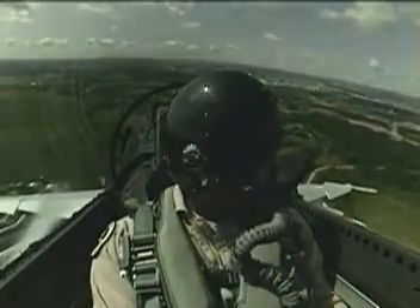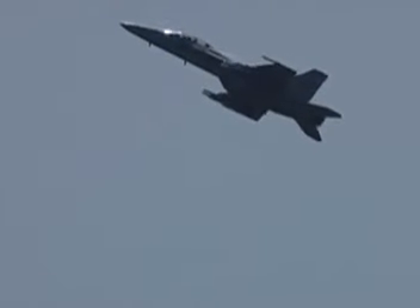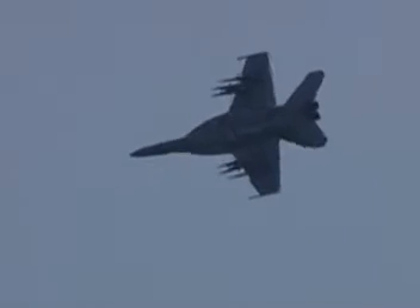I could fly it much slower and even at higher angle of attack. While still at low speed — 150 knots — the airplane demonstrates a 360-degree roll.